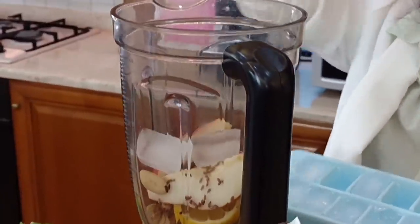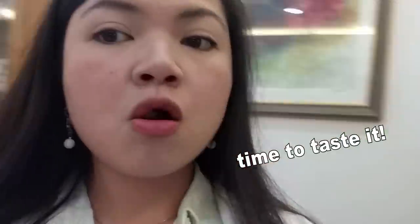Let's add just enough water for the blender to work and don't forget to add a couple of ice cubes. Time to taste it.